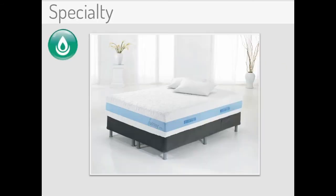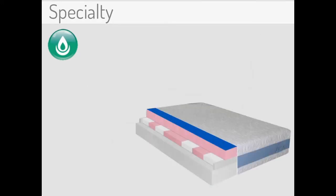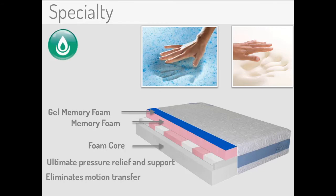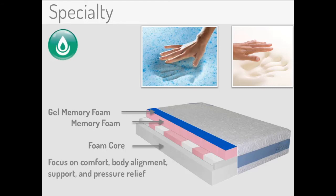The unique body-hugging conformity of specialty mattresses have long been considered a luxury. However, today's specialty mattresses exist in a wide range of price points. Specialty mattresses are composed of one or more specialty foams, like gel or memory foam. The one feature that makes these mattresses so unique is that they have a supportive foam core instead of a coil unit. The foam core offers ultimate pressure relief and support without pushing up against the body like a traditional innerspring. These mattresses have also set the standard for eliminating motion transfer for undisturbed sleep. Specialty mattresses are designed with a focus on comfort, body alignment, support, and pressure relief for a rejuvenating night's sleep.